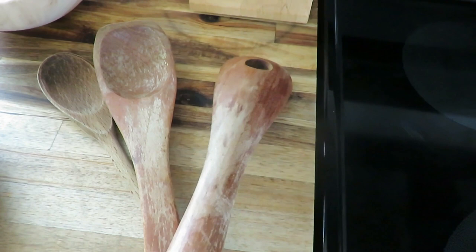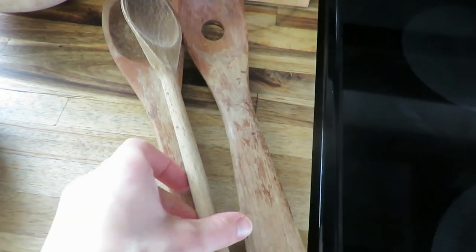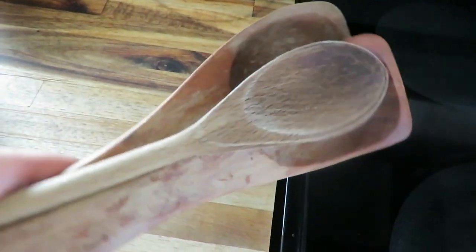My fourth favorite is some of my wooden spoons. Now some of these are thrifted and some are not, but the ones I found secondhand are my favorites because they have so much more character. They're also practical because I use them every day when I'm working in the kitchen.